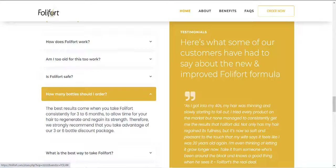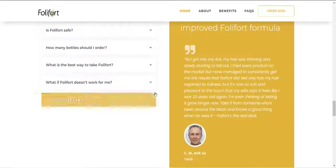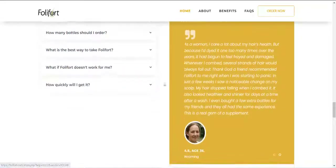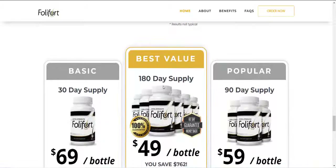You may see initial results within the first month, but most people have better results after three months of using this product. Folliford Hair Growth has no side effects as it is natural.